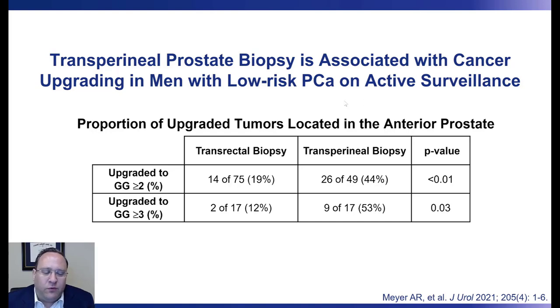Data from my own group when I was formerly at Johns Hopkins confirms this as well. We looked at the rate of transperineal prostate biopsy leading to grade group 2 or higher upgrading among men with low-risk prostate cancer on active surveillance. Using the transrectal approach, only 19% of upgraded tumors were found anteriorly, whereas 44% were located in the anterior aspect using the transperineal approach. These numbers diverge further when looking at upgrading to grade group 3 or higher.